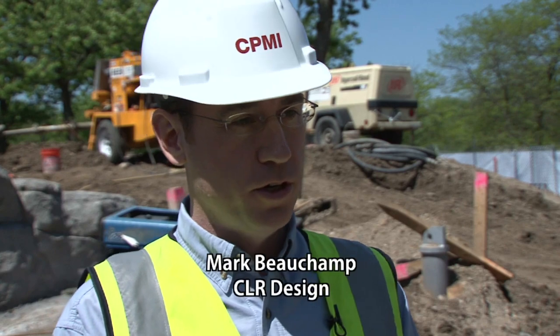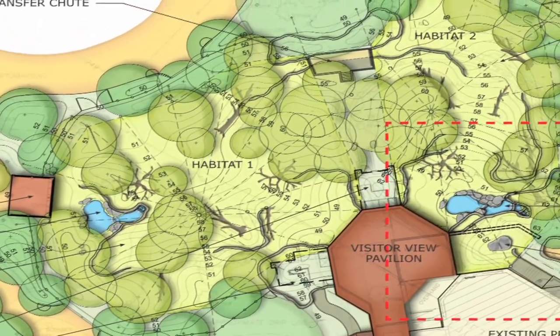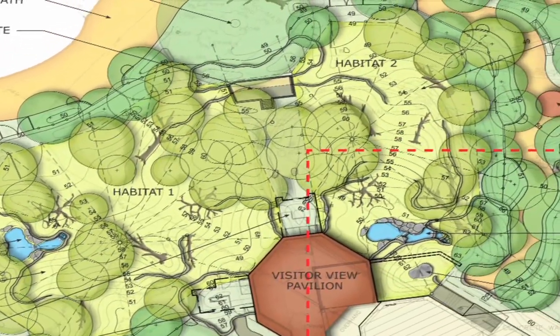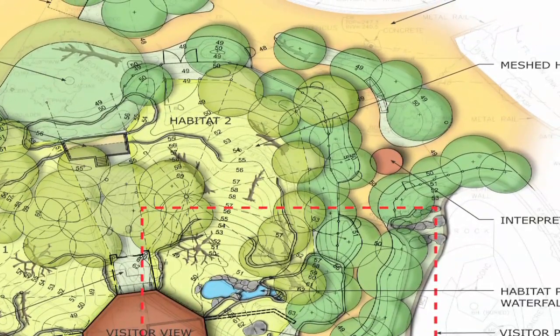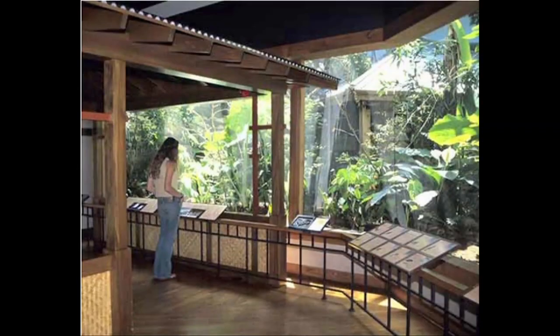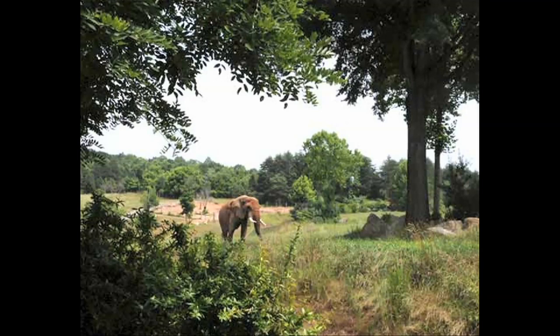The immersion experience here with Gorilla Forest is going to be a West African rainforest. So imagine lots of plants that are going to go in here. When we think about immersion, we're trying to transport you, the visitor, to their habitat rather than the other way around. So we think about plant material, topography, geology — all these different pieces that affect their habitat as we transport you to that West African feel.